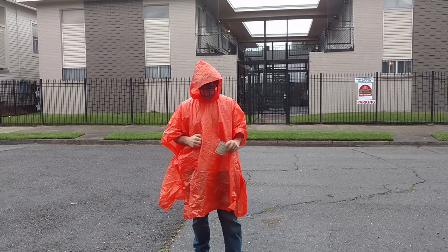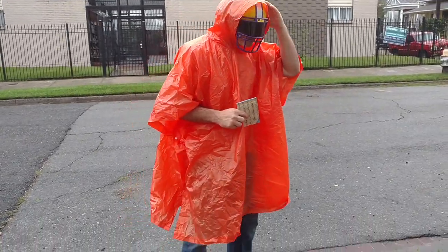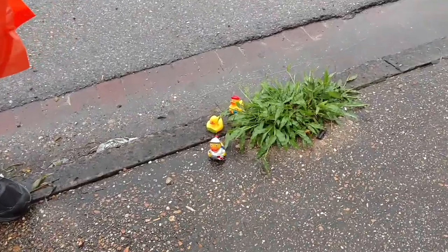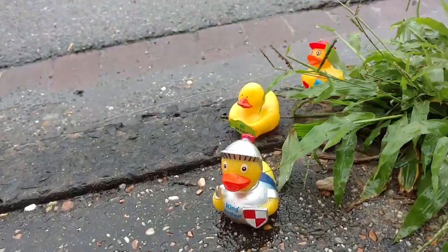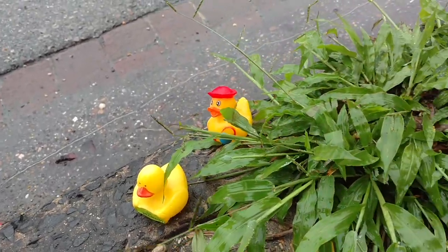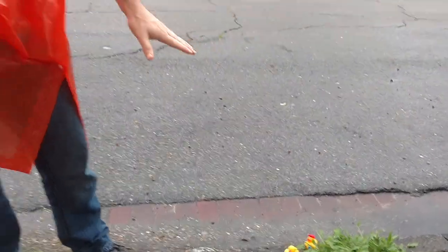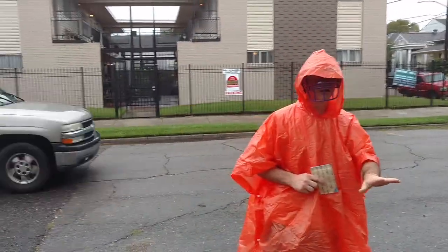Something else you guys might want to see is we've noticed that as the water starts to come up, some of the local wildlife has begun to emerge from out of the wilderness here. As far as we understand from the Louisiana Department of Wildlife and Fisheries, it's pretty safe to feed them, as long as you don't feed them any king cake this time of year, because that's just bad water.